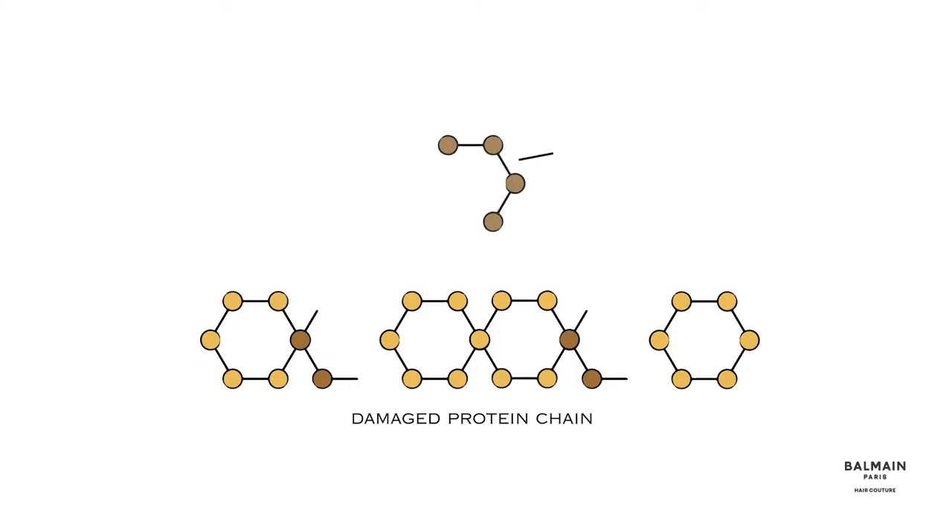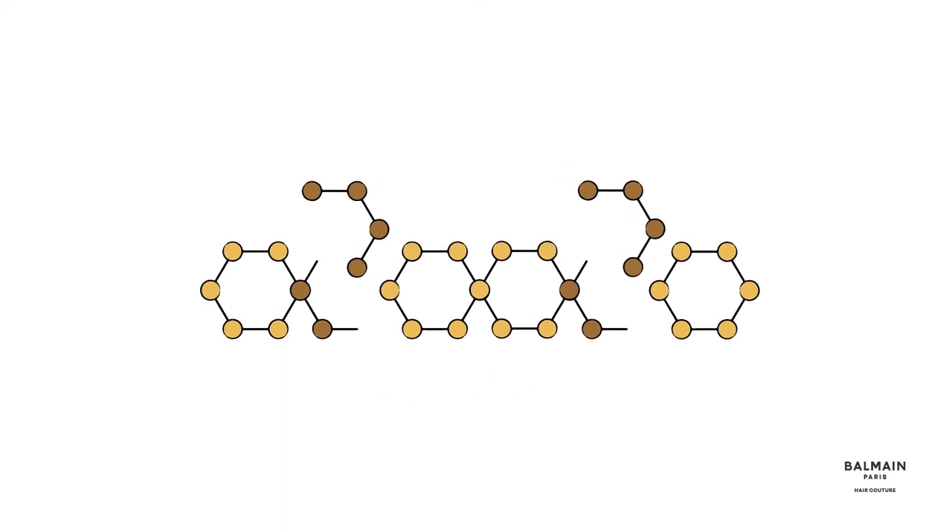With the silk and cashmere protein we can reconstruct the hair deeply from within. We get those proteins through a process called hydrolysis, where the cashmere and the silk is boiled under high pressure. We are left with a yellow powder — small amino acids and small peptides connected to each other. Those small elements can fit into the damaged areas of the hair, and therefore we can reconstruct the hair deeply from within.